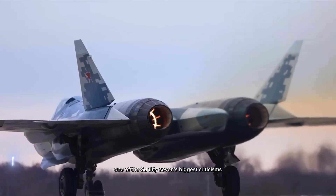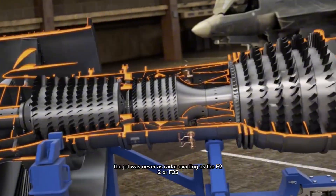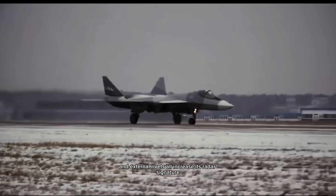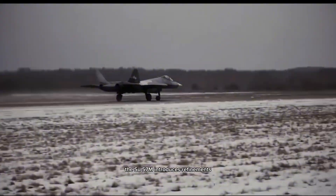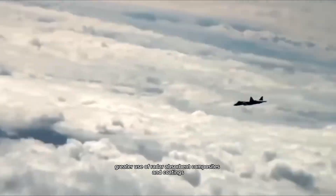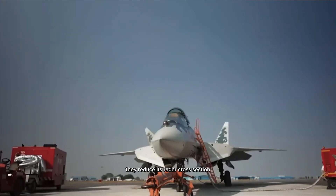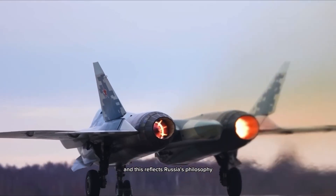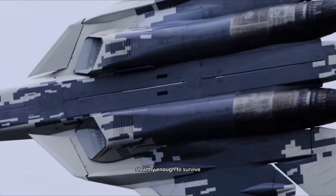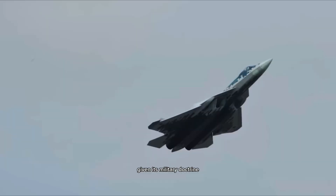One of the Su-57's biggest criticisms has been its stealth, or lack of it. The jet was never as radar-evading as the F-22 or F-35 — its exposed engine nozzles, complex curves, and external rivets all increase its radar signature. The Su-57M introduces refinements: redesigned engine inlets with improved radar blockers, smoother airframe shaping with tighter panel fitting, and greater use of radar-absorbent composites and coatings. While these changes won't make it as invisible as a US stealth jet, they reduce its radar cross-section enough to complicate detection. Russia's philosophy is a hybrid approach — stealthy enough to survive, but still optimized for supermaneuverability and dogfighting.